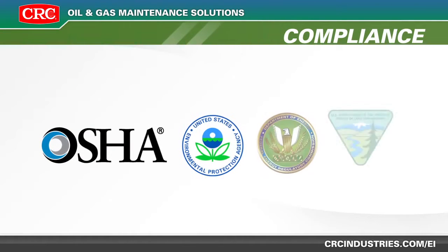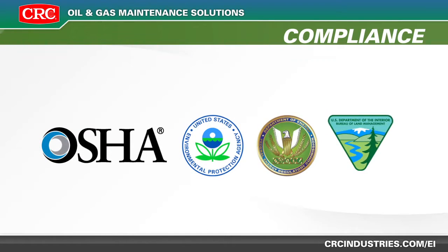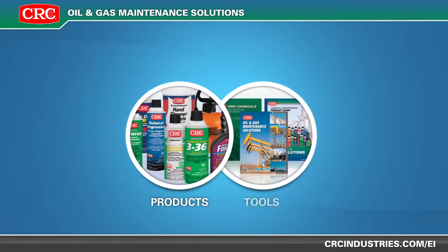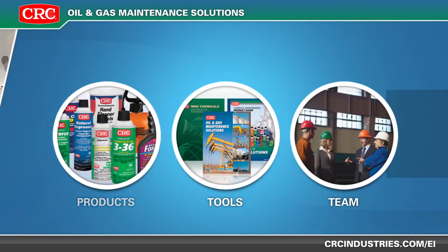Paramount to having the right product is having the confidence of compliance. CRC prides itself on having the right products, tools, and team to keep your industry moving.